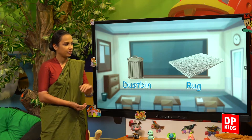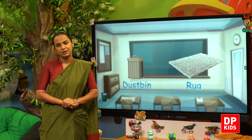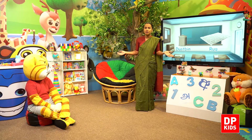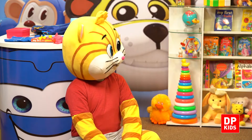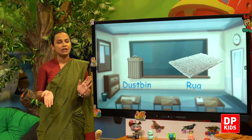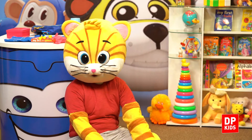And a rug — we need these to keep our classroom clean. So we have a beautiful classroom and we need to keep it clean. So let's see how we should keep our classroom clean. We have a nice song. Let's watch it.